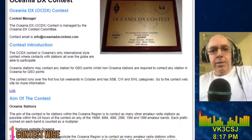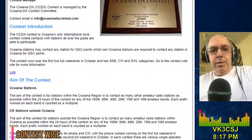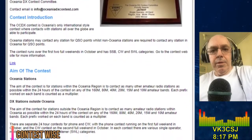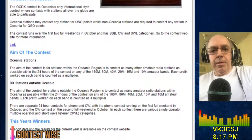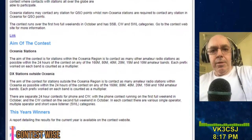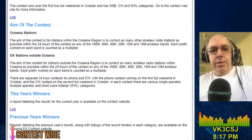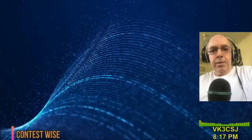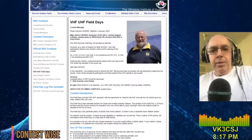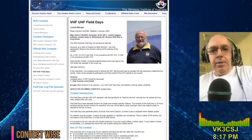In October, the Oceania DX Contest — phone — is the first full weekend in October, 0600 hours UTC Saturday to 0600 hours UTC Sunday. CW is the second full weekend in October from 0600 hours UTC Saturday to 0600 hours UTC Sunday. And in November, the VHF UHF Spring Field Day is 25 to 26 November.